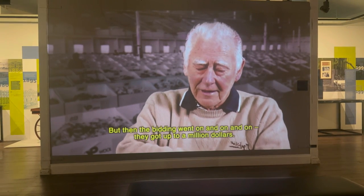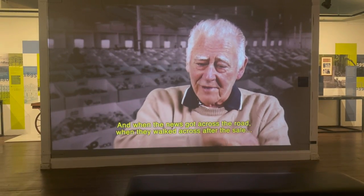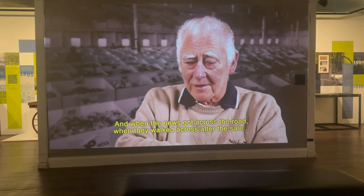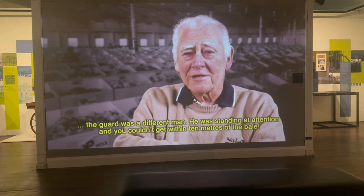The bidding went on and on and on and they got up to a million dollars. When the bale sold and the price went up, the armed guard who had been sitting casually next to the bale was suddenly a completely different man — he was standing at full attention and couldn't be moved for ten minutes.